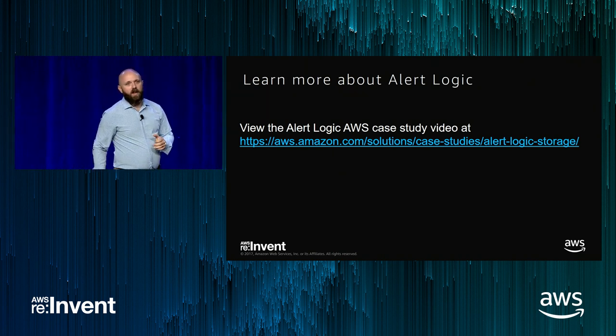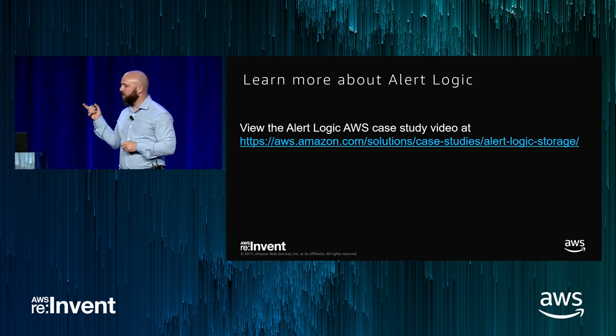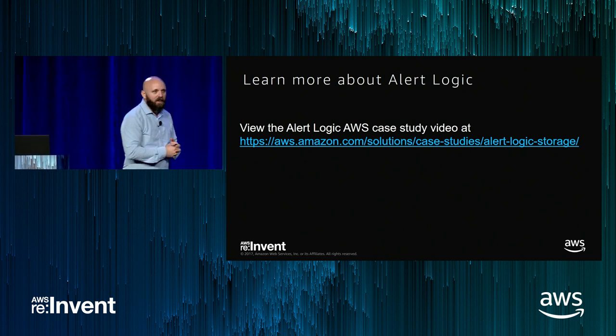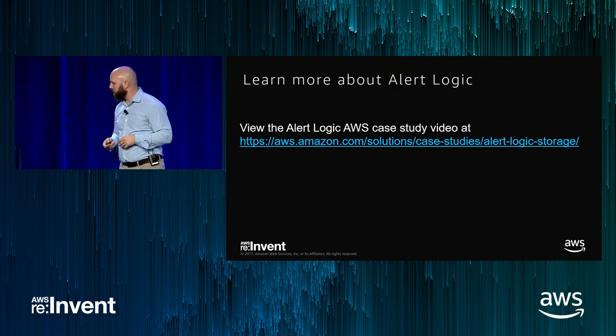Paul has a great case study at the URL shown — or just hit the S3 homepage and you can see more about the cool stuff they're doing at AlertLogic. Now we'll shift gears a little bit and focus on IoT. Welcome Jim Thiel from iRobot to the stage.